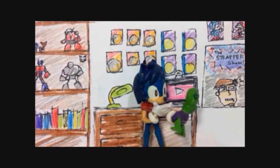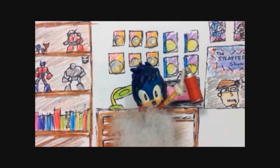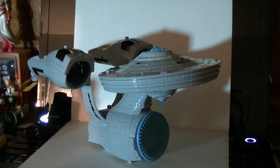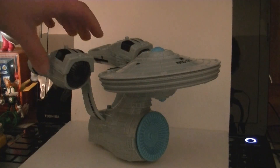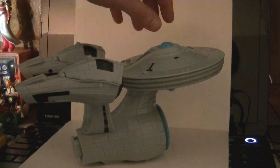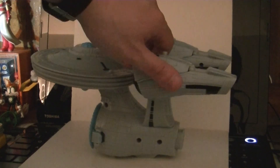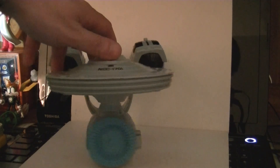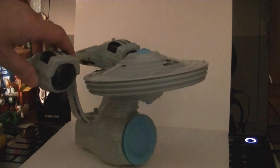It's the Star Trek Enterprise Battle Pod playset. The technical proper name for this toy is the USS Enterprise Attack Pod Launcher, and it is the cutest version of the USS Enterprise ever. This is of course based on the Enterprise as it appeared in the recent Star Trek movie — I believe from Into Darkness, though it might be a toy hailing all the way back from the first movie.